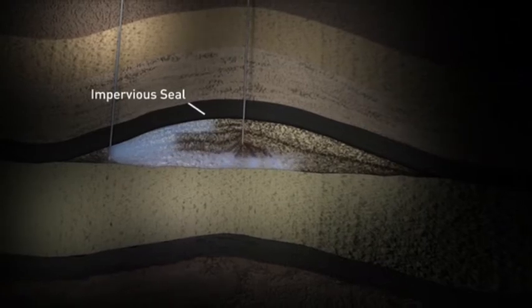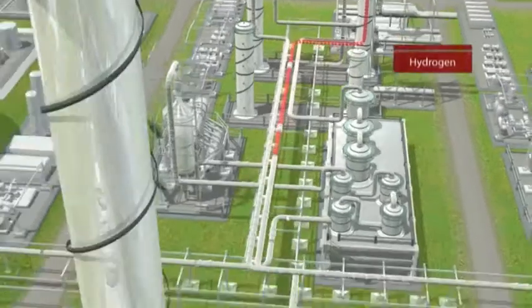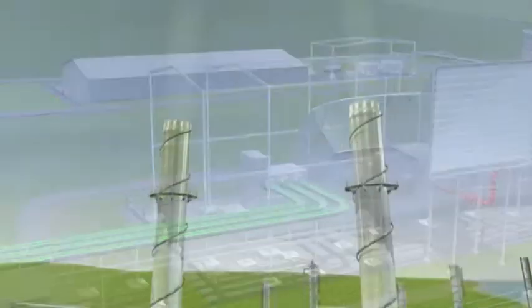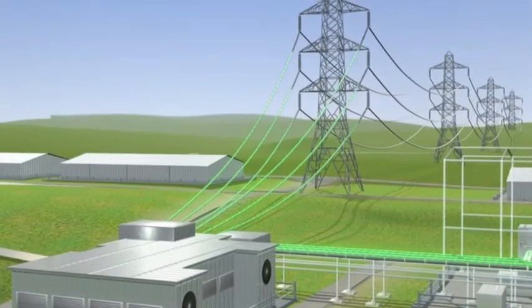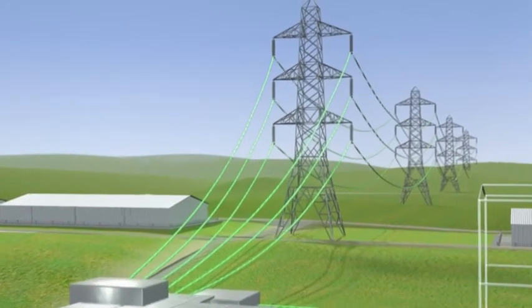With 90% of the carbon dioxide captured and stored, the hydrogen is burned to generate 475 megawatts of clean electricity for the UK, from which water vapour is the main emission. This is enough to supply 750,000 homes — the equivalent of a third of all the homes in Scotland.